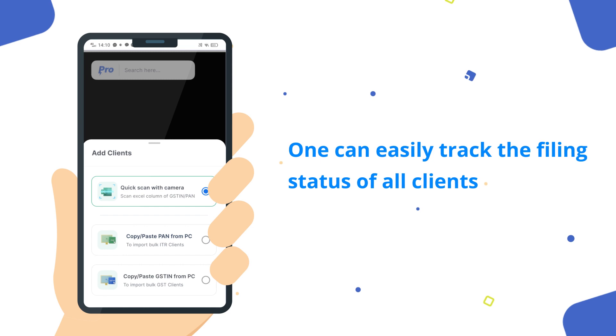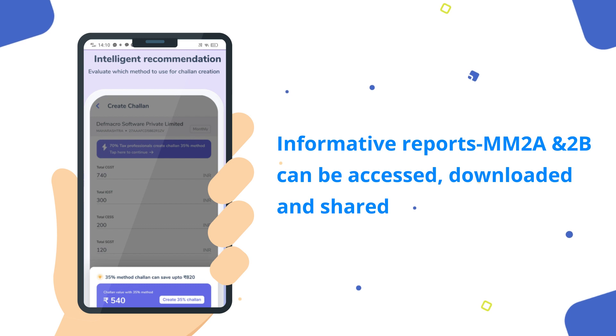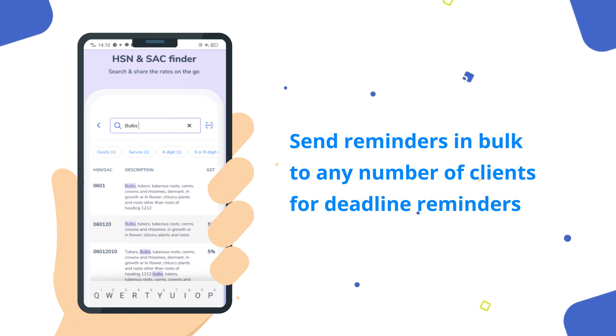One can easily track the filing status of all clients. Informative reports MM2A and 2B can be accessed, downloaded and shared. Send reminders in bulk to any number of clients for deadline reminders.